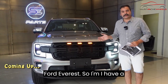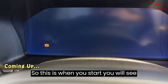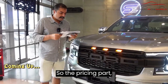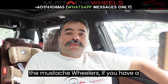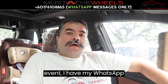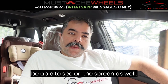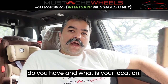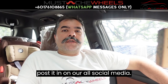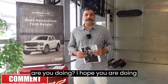Welcome to Mustache Wheelers! If you have a classic car, sports car, or a unique vehicle, or you are having an event, our WhatsApp number is in the link below. Let us know what car you have and your location — we are based in Malaysia — and we will come and review your car and post it on all our social media platforms. Good morning, good evening, good afternoon, Mustache Wheelers, how are you doing?